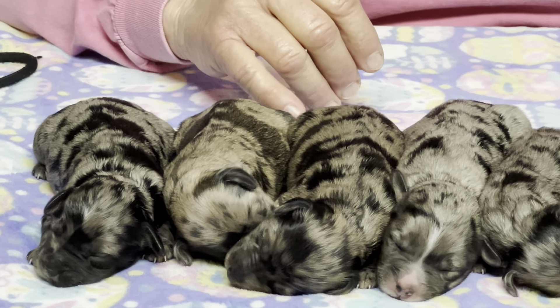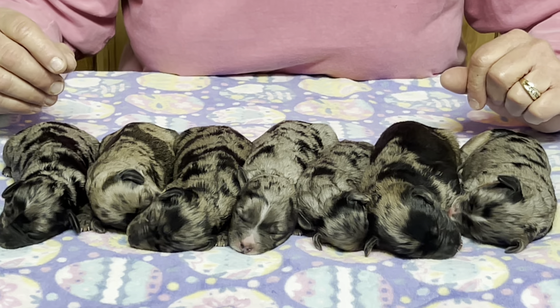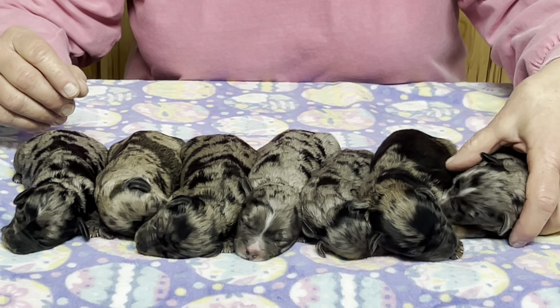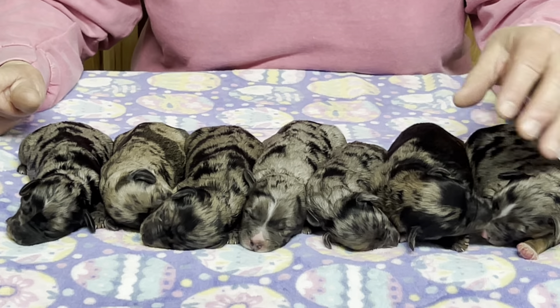She's a great mom. I wish I had ten Shammies in the kennel — that's all I would have. She's that nice of a dog. She has been probably the best dog I've ever had, including a couple others that really stood out.